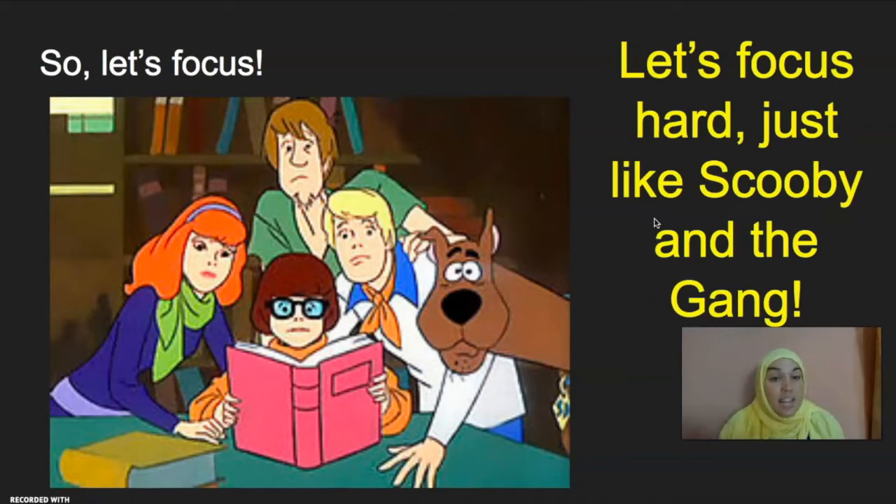Before we start, let's focus. Let's focus hard, just like Scooby and the gang do when they're trying to solve a mystery. Make sure you have a pen, pencil, or piece of paper with you, so you can practice and follow along during our lesson today.